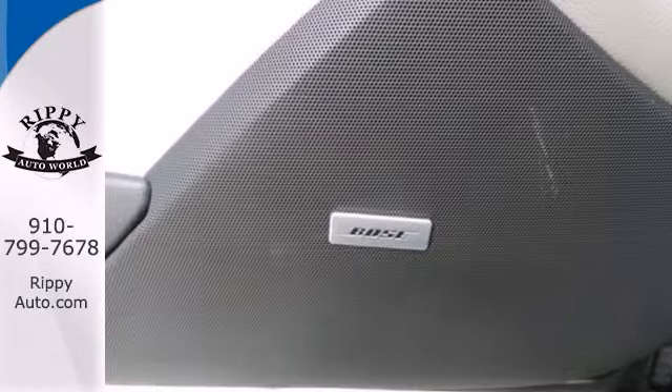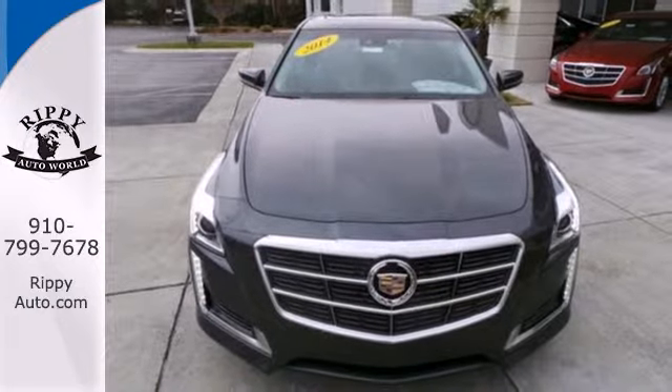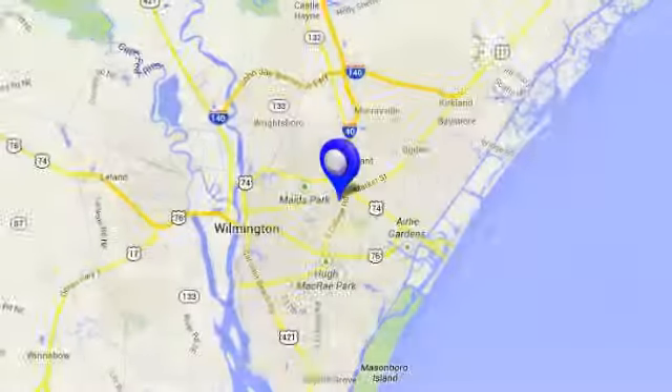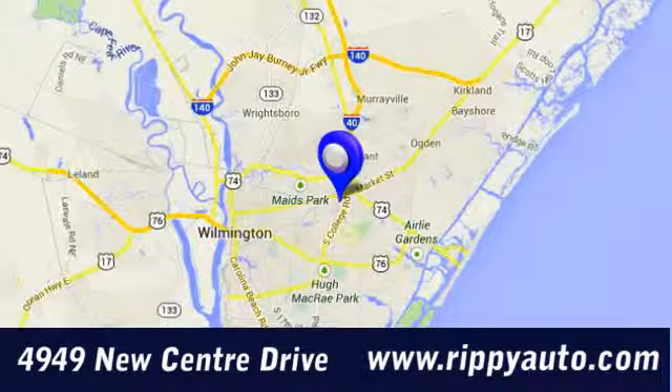Parts will race, synapses will fire. Put the thrill back into your ride with this CTS today. At Rippey Auto World, discover a huge selection and great value. We are conveniently located at 4949 New Center Drive in Wilmington, North Carolina.